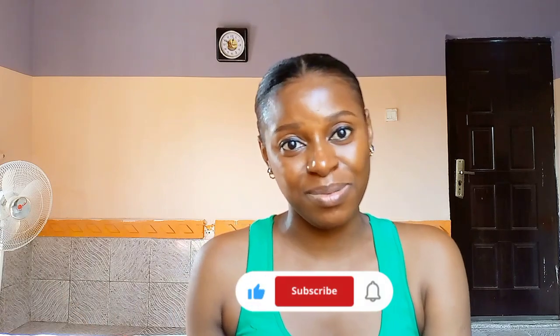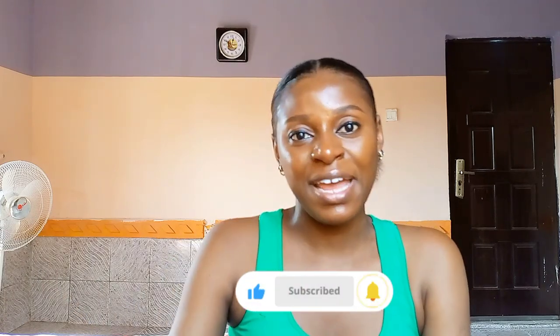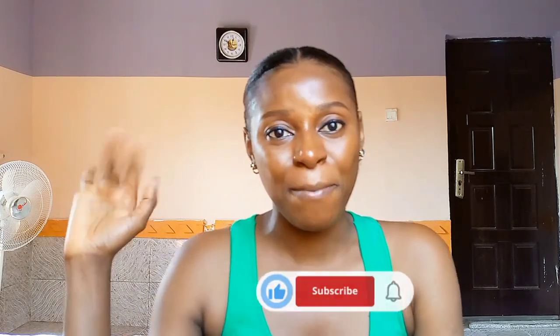That's it for today's video. I hope it has been helpful to someone looking for a good lightening body lotion. If you found this video helpful, please don't forget to like and subscribe if you haven't already, and I'll see you in my next video. Thank you for watching, bye!